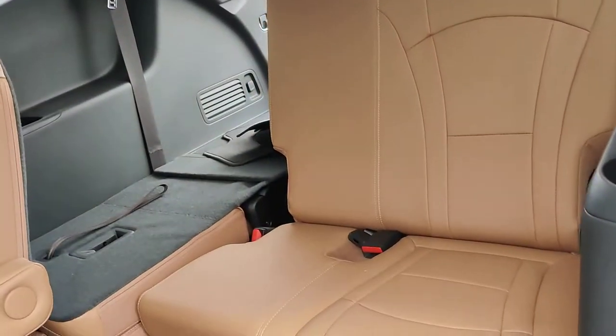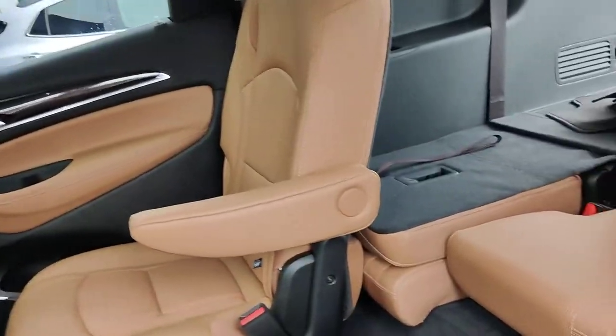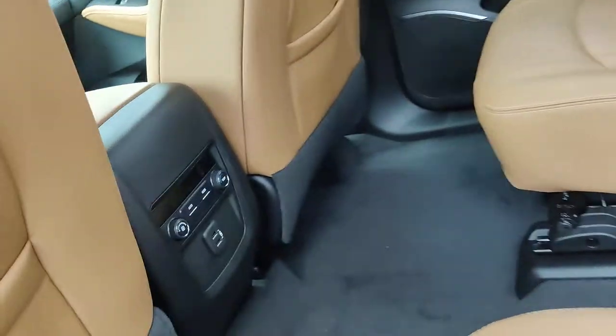Drop down the chairs to get more space because they lay out nice and flat. The car doesn't have any weird smells — smells pretty good.